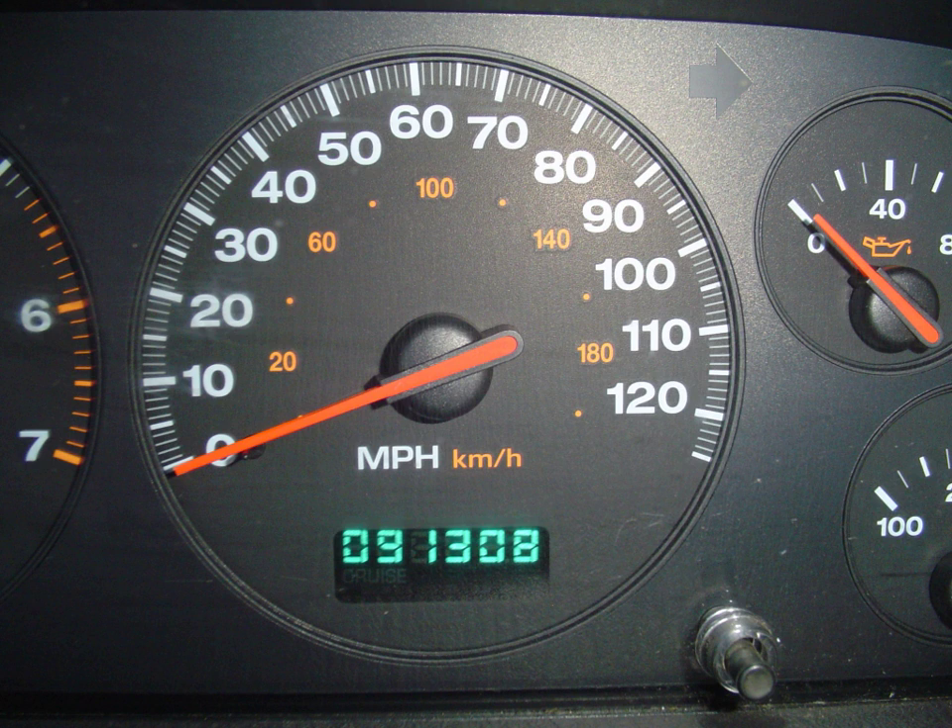Odometers were first developed in the 1600s for wagons and other horse-drawn vehicles in order to measure distances travelled.